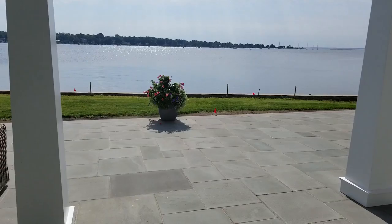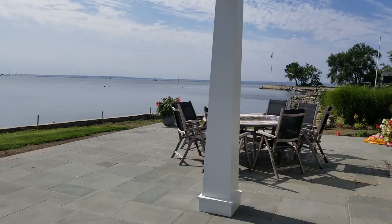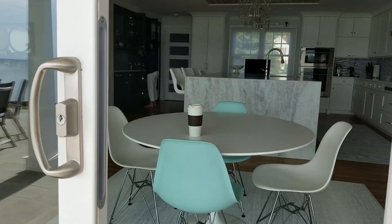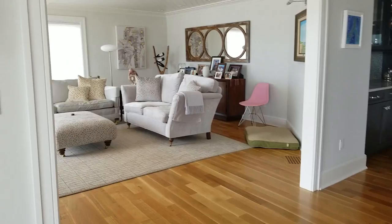We are feeling really lucky today being able to photograph our finished waterfront project that we also videoed several months ago in its raw construction stages. And now here we are beginning of August and they have been enjoying this for the summer.